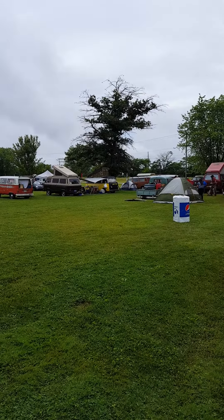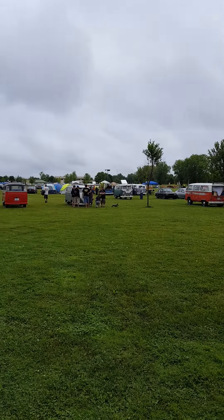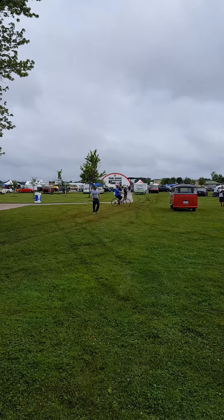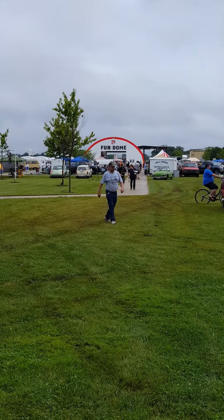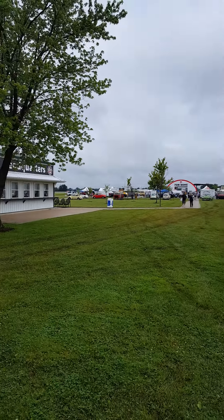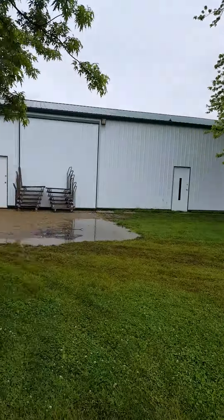Hello, this is Rob V-dubs here. We made it up to Effingham, Illinois for the 2016 VW convention by Mid-America Motorsports. I'm gonna walk around and show you some highlights.